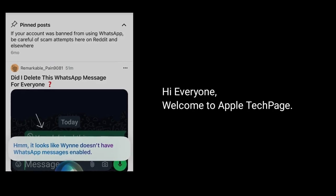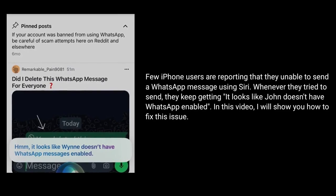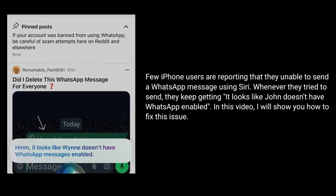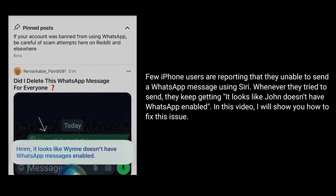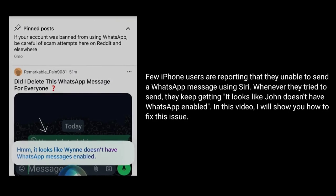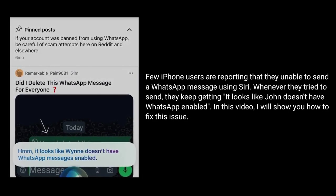Hi everyone, welcome to Apple Tech Page. Few iPhone users are reporting that they are unable to send a WhatsApp message using Siri. Whenever they try to send, they keep getting: 'It looks like John doesn't have WhatsApp enabled.' In this video, I will show you how to fix this issue.